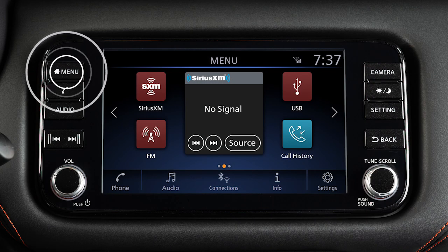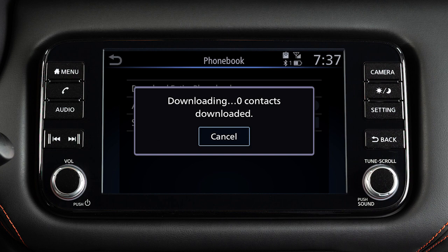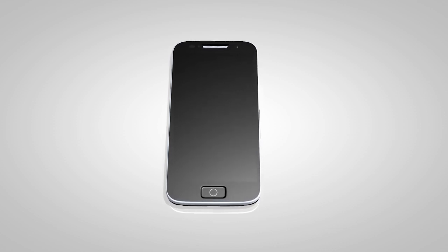First, press the menu button. Touch settings. Touch phone. Phone book. Then download entire phone book. The transfer procedure may vary depending on the cellular phone. See your cellular phone manufacturer's owner's manual for details.